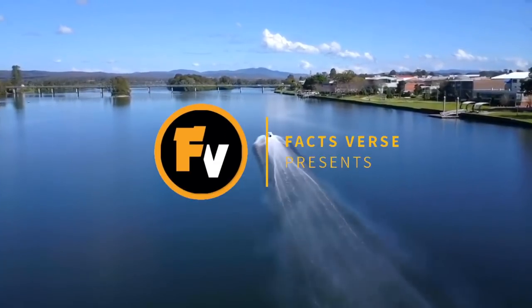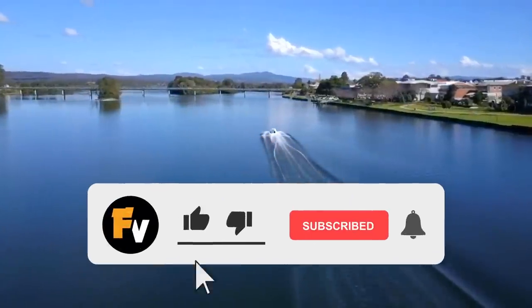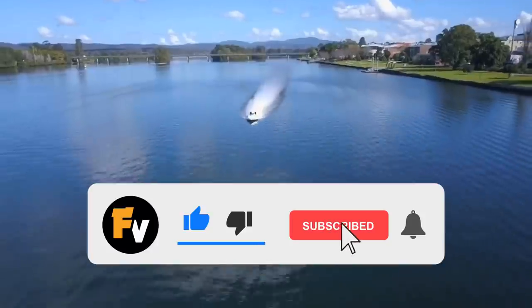This is Facts Verse Presents: The 10 Speediest Boats on Earth! Make sure to like this video and subscribe to our channel, and click the notification bell so that you never miss a video!